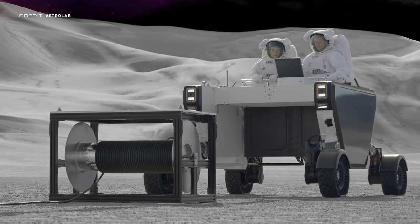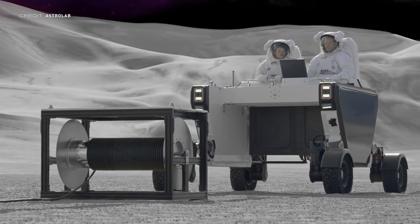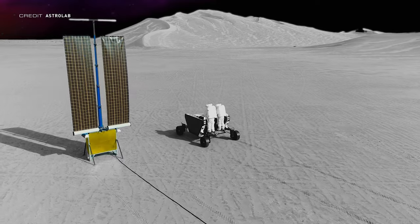The footage you're seeing right now is from a test run that the company did near Death Valley, where astronaut Chris Hadfield was at the wheel. During this run, Astrolab simulated a lot of different activities which an astronaut or astronauts may have to do on the lunar surface, which included setting up solar arrays for a lunar base and navigating difficult terrain with and without passengers. According to Hadfield, the rover is a nice vehicle to drive and it's also very capable.